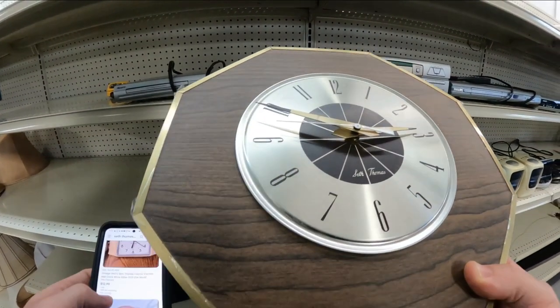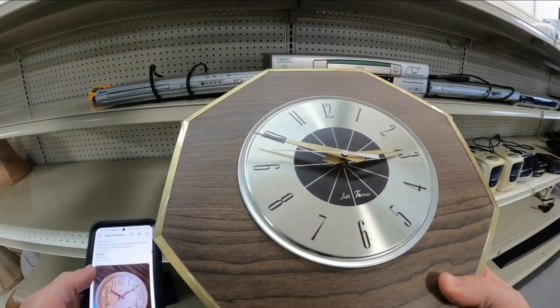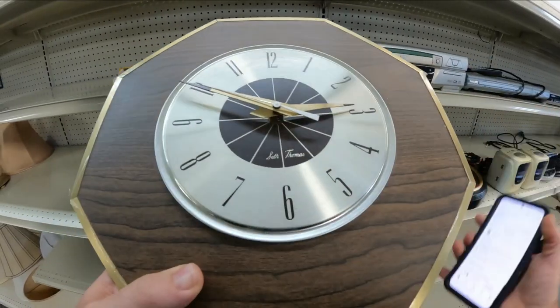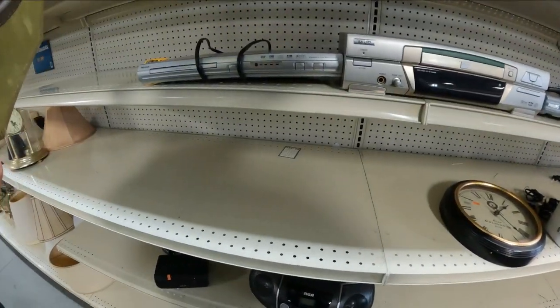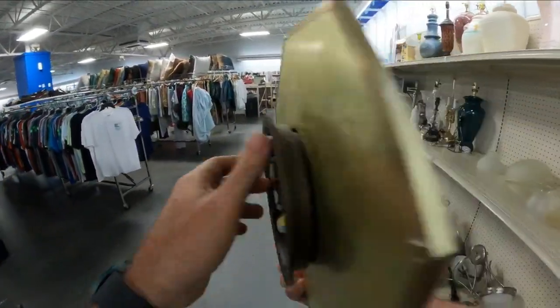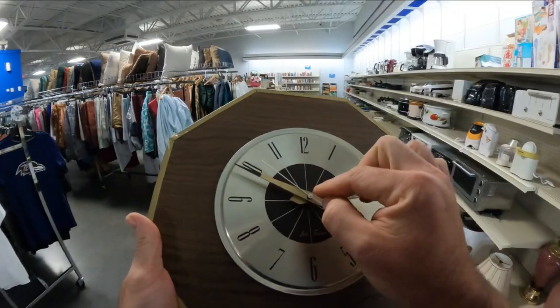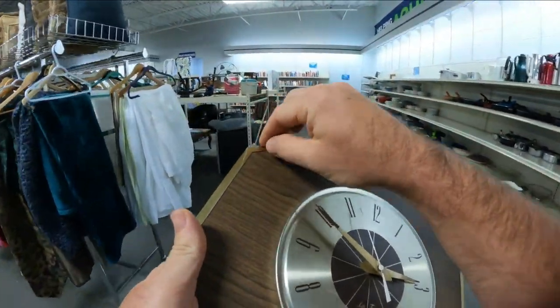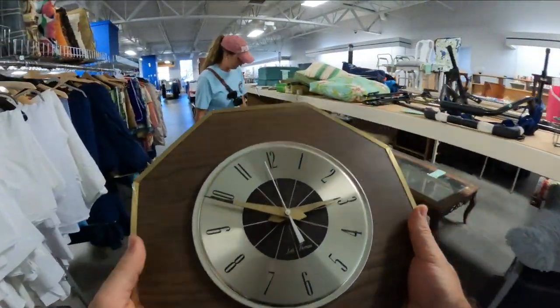This is a Seth Thomas clock, I think. We're gonna go ahead and grab this thing. We know it works, just has a little thing right there I've got to clean up, and it still has its protective wrapper on it — so probably like 50 bucks.